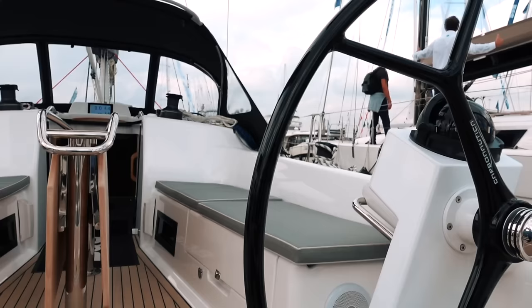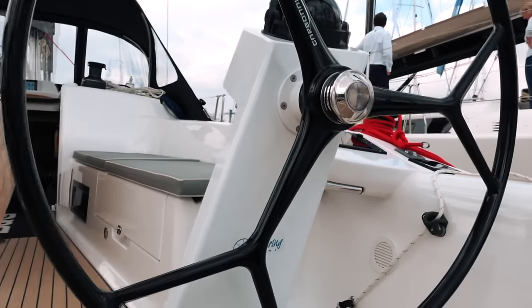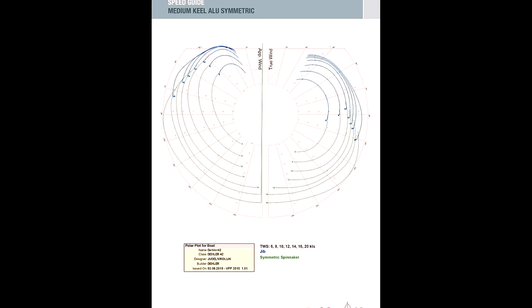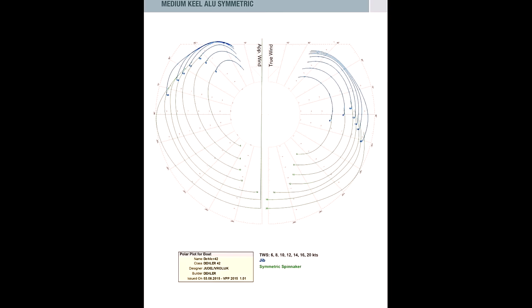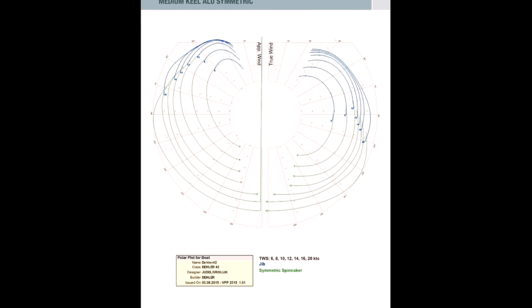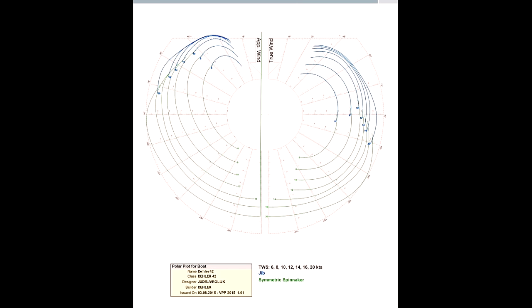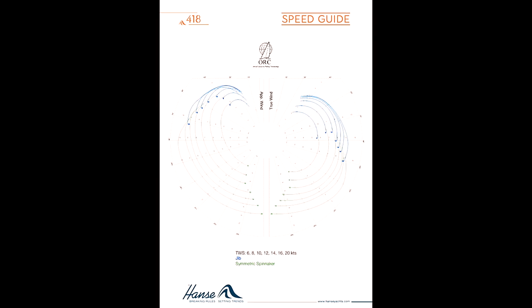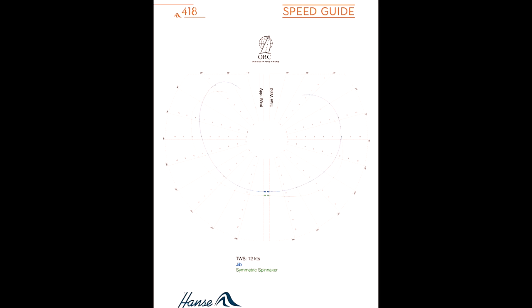Before we go any further, let's take a look at what kind of performance you can expect from this racer-cruiser — that is why you would buy this boat after all. This is the polar diagram provided by Della. These are theoretical speeds, and it states that in 20 knots of wind sailing on a beam reach with a spinnaker you should be able to achieve 10 knots of boat speed. Downwind you're looking at more like 8 knots in 20 knots of wind. If you compare that to the Hanse 418 that we reviewed a couple of weeks ago, the polar diagrams are extremely similar.